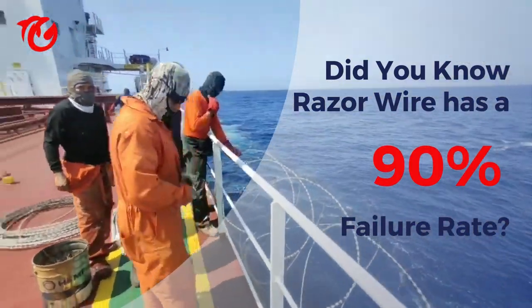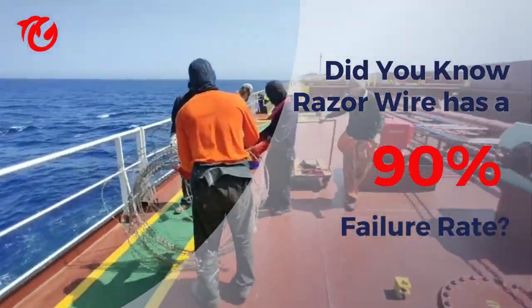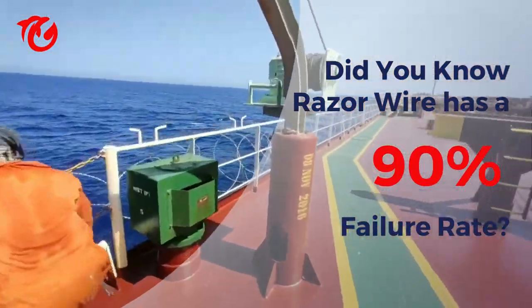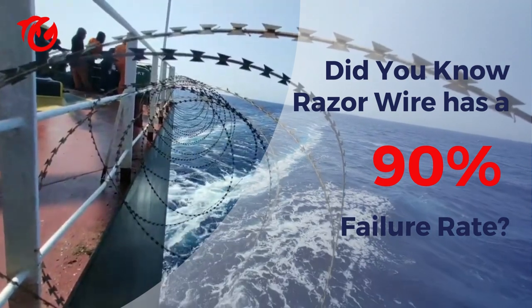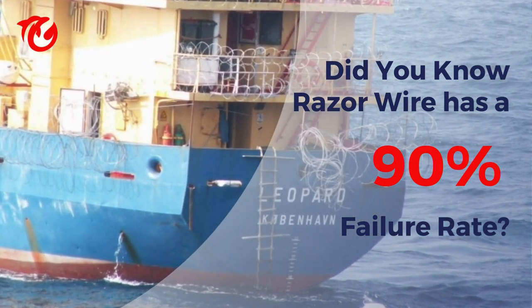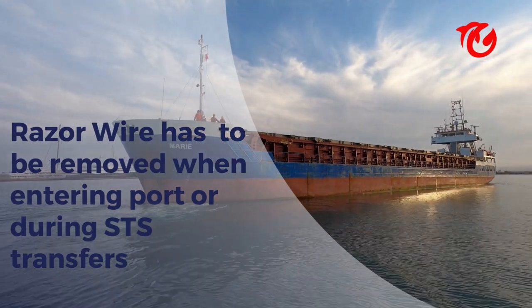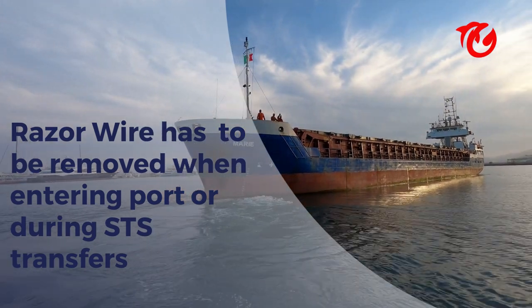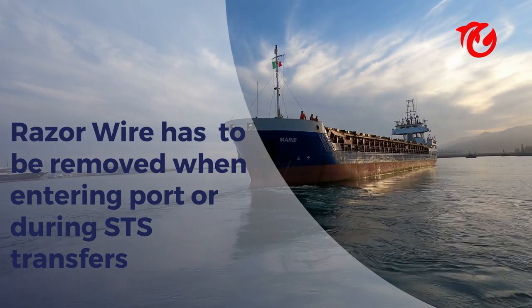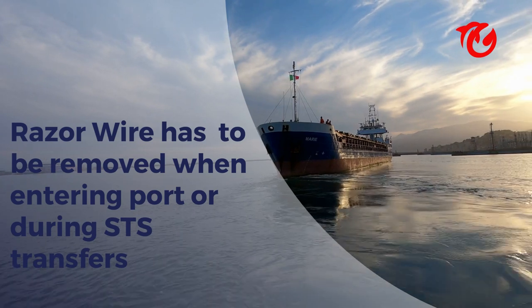Picture this. You're out at sea, the horizon is vast, but so are the risks. Your crew is spending at least 24 hours setting up RazorWire, the traditional go-to for ship protection. But did you know that RazorWire fails to prevent pirate boardings 90% of the time? And here's the kicker — when you're entering a port, even one in a high-risk area, this RazorWire has to come down. That's right. You're required to remove your primary line of defense precisely when you're at your most vulnerable.